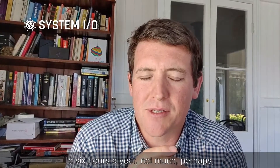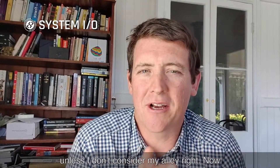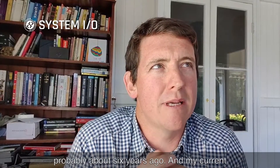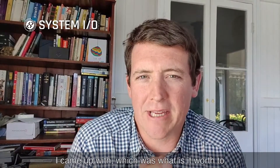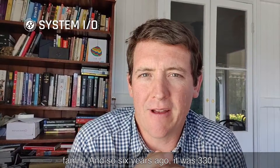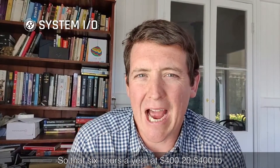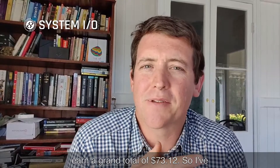This adds up to six hours a year. Not much perhaps, unless I consider my hourly rate. Let's give myself a $400 an hour rate — yours might be higher, yours might be lower. I actually did this exercise about six years ago and my rate then was $330, which was: what is it worth to work an hour instead of spending it with my family? I feel like my time is more valuable now, so $400 an hour is reasonable. That's six hours a year at $400 — $2,400 to earn a grand total of $73.12.